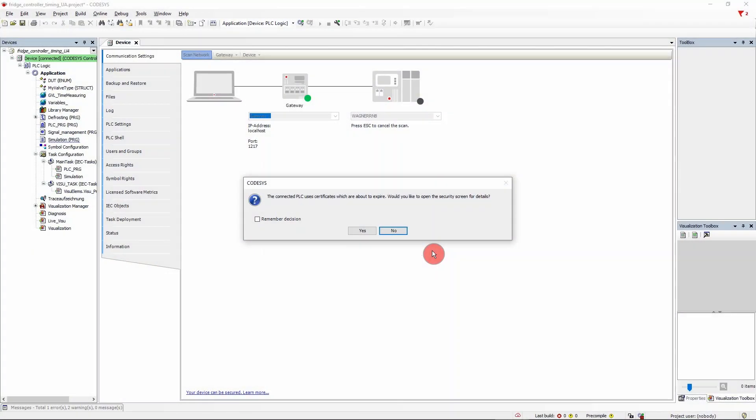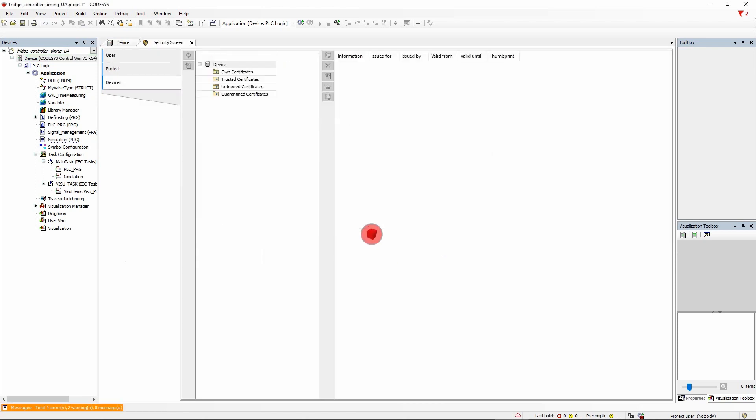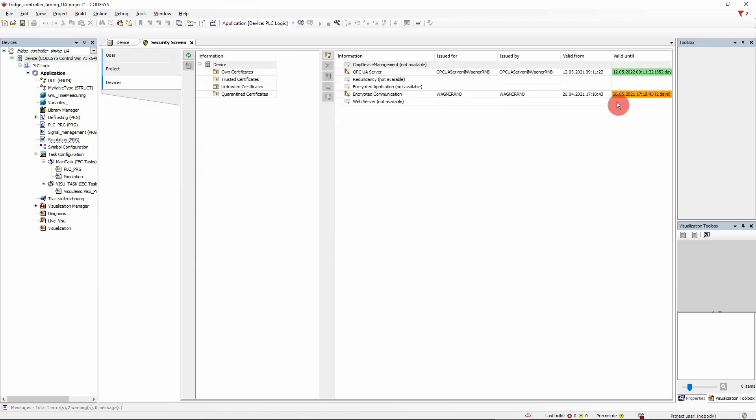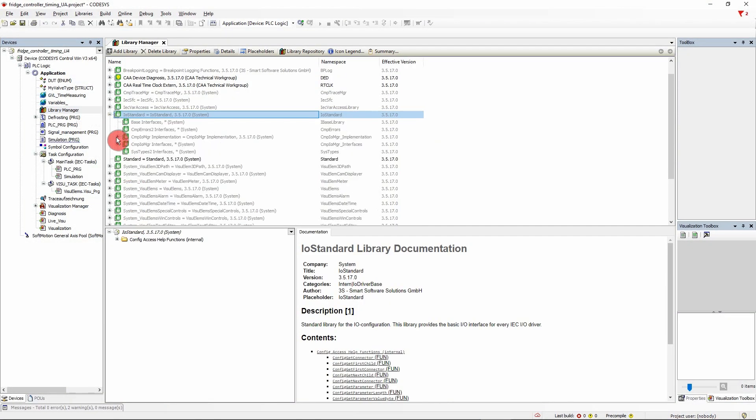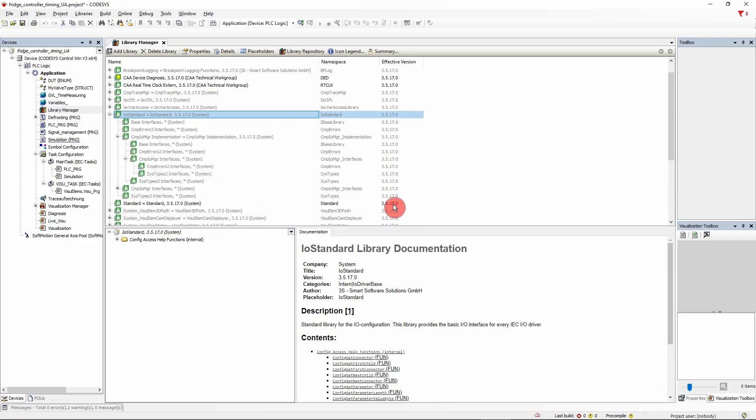IT security has been improved. For example, when connecting to the controller, the Codesys development system reports when a certificate stored on the device is about to expire. This way you can take care of a new one in time. And almost all libraries are now signed, which creates additional security when using the POUs.